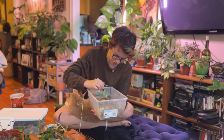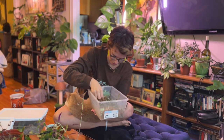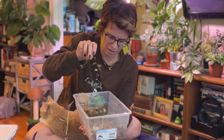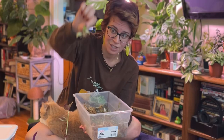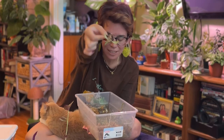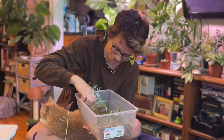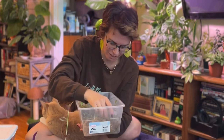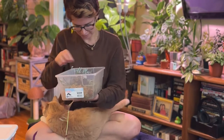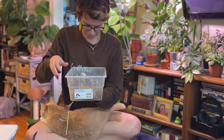Look at my little variegated string of hearts — they're so cute! Tradescantia propagate really well in pretty much any medium, and so does Peperomia. Look at all those roots. Tradescantia are super duper easy to propagate.